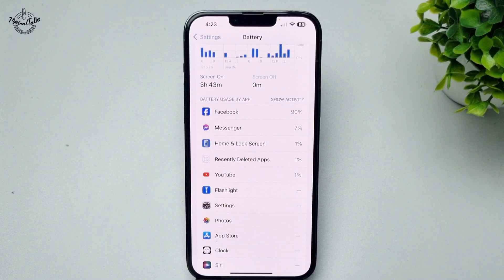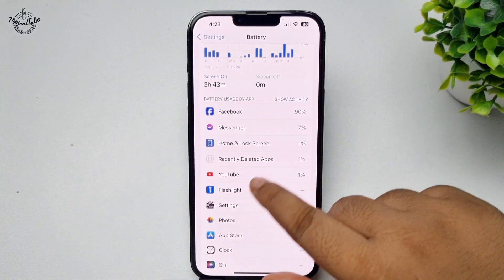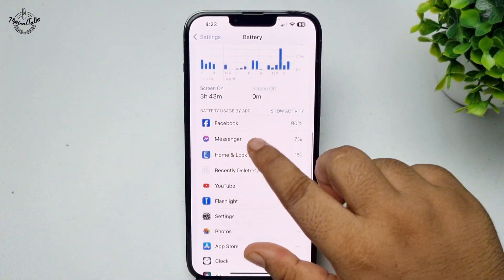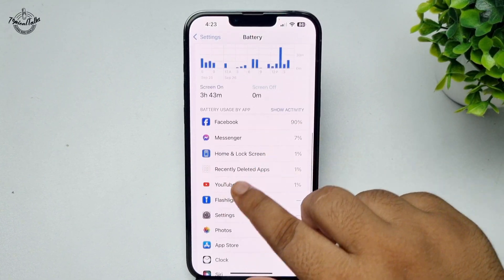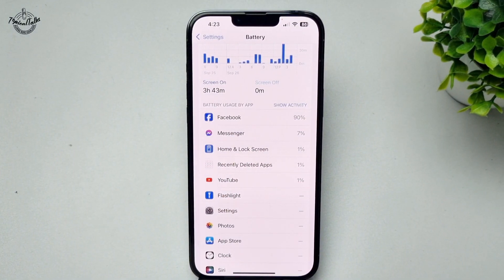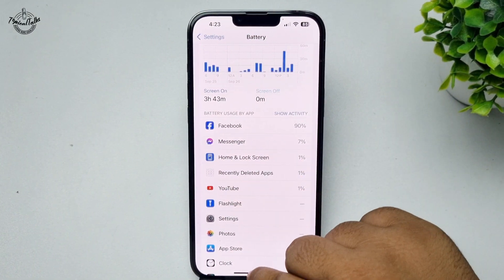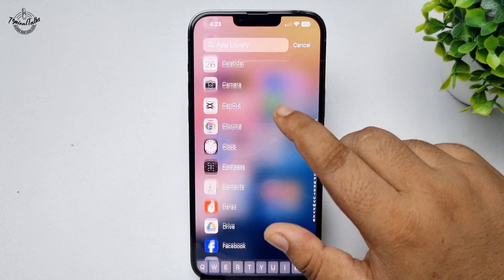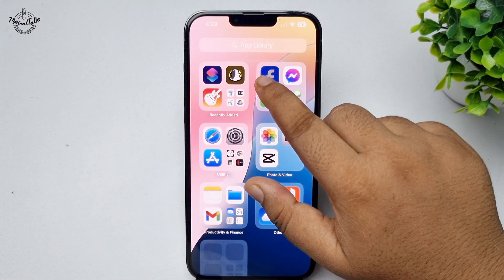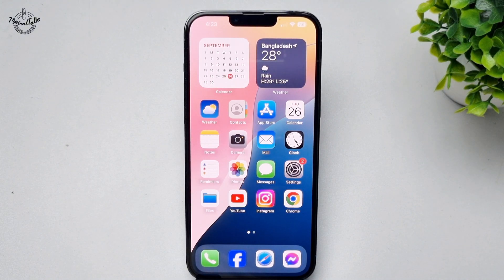Under the Battery Level section, you will find which apps are using your battery the most. For example, Facebook is using maximum battery here. You need to find that specific app and delete it from your iPhone — from the home screen or App Library, find the app and uninstall it.